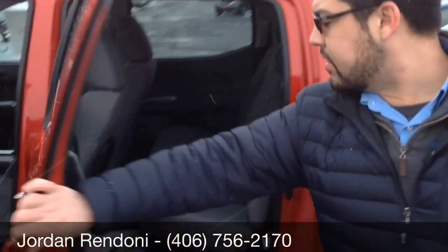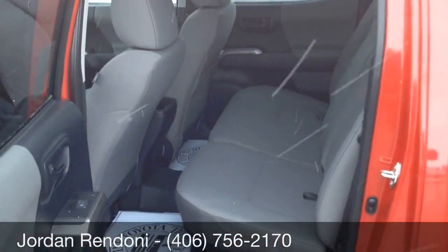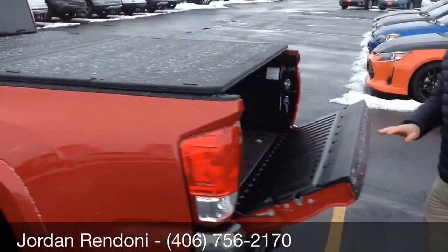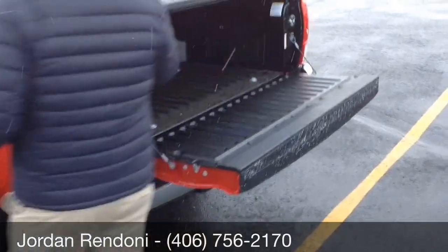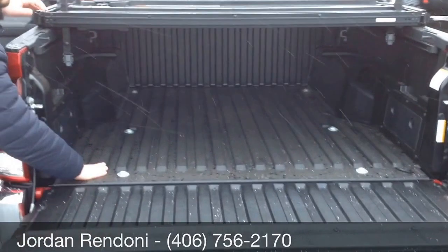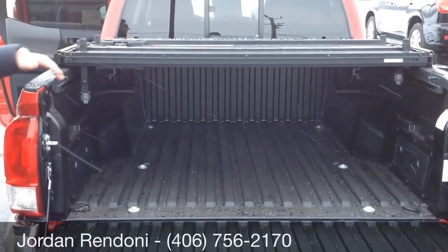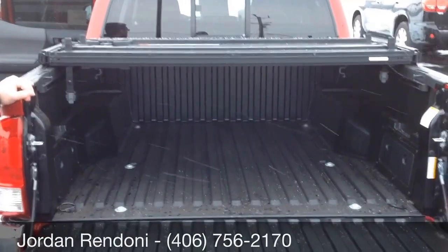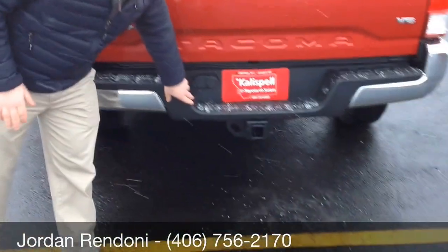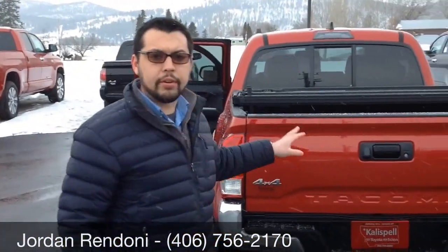Back here, this is the double cab — we have plenty of room for passengers. And then we have our integrated tonneau cover. One of the signature features of the Toyota Tacoma is the composite bed that's standard on all these trucks. It can be paired with this tonneau cover that fits the truck very nicely. We also have a tow package, hitch, and wiring so that if you need to pull something, you're already set up to do it.